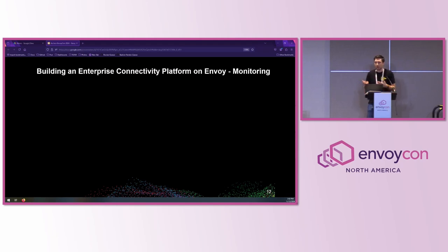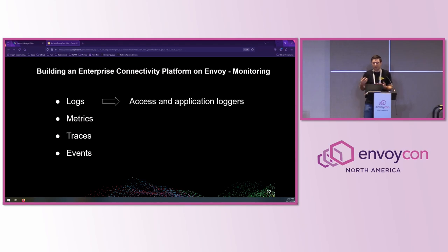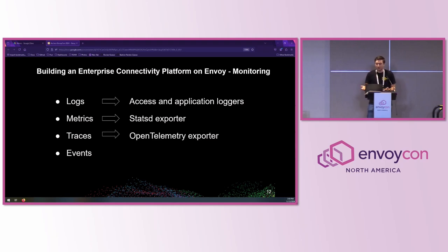No platform would be accepted by supporting engineers and technicians without comprehensive monitoring. For logs, Envoy has access and application logging that integrates with our existing log collection system at Bloomberg. For metrics, Envoy's massive collection of time-series metrics can be exported in the StatsD format, which is supported at Bloomberg. For traces, Envoy supports the OpenTelemetry format, which is supported by our existing trace collection system. And lastly, for connection events, there's ample opportunity to insert various gRPC services to collect and track connection information that we can then send to our clients.